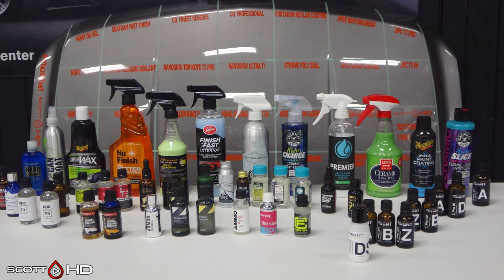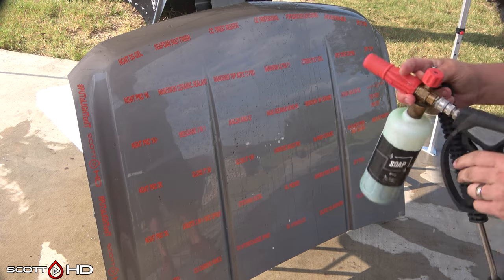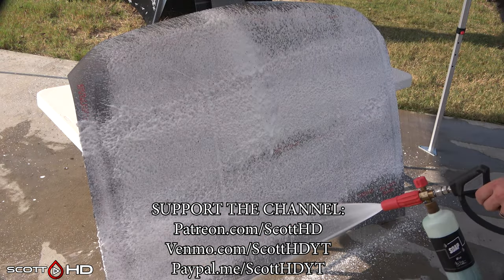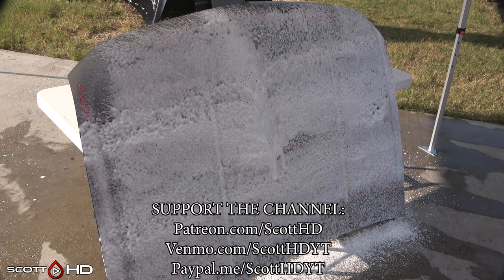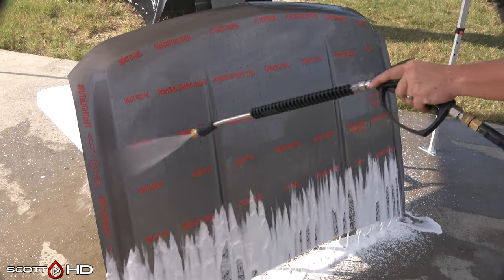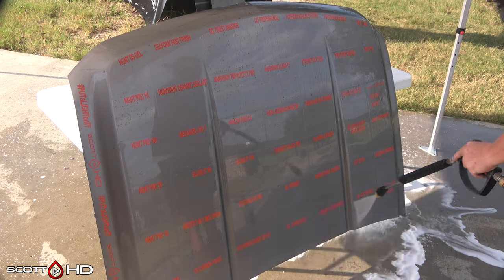If you see something you like and plan on purchasing it, please consider using the links in the video description — it helps the channel. 100% of the money received goes right back into testing more products. Ways to further support the channel are on screen. The channel is 100% unsponsored with no outside influence or sponsors to please for glowing reviews. I can't be bought — and believe me, they've tried.